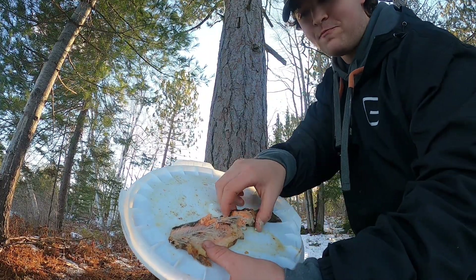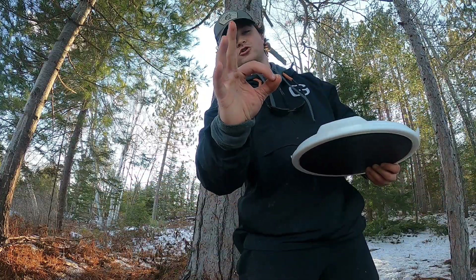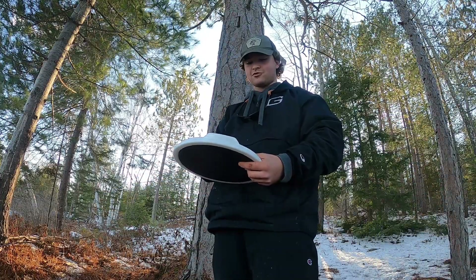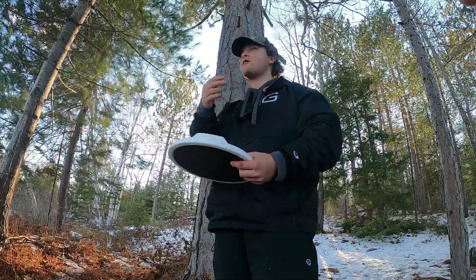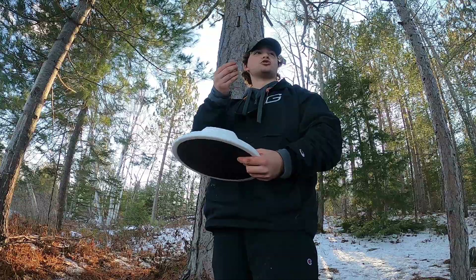10 out of 10, 10 out of 10. Look at that pinkish flaky meat. That's your first top notch brook trout. Freaking amazing. They're pretty tasty. They actually are really good. So sweet.